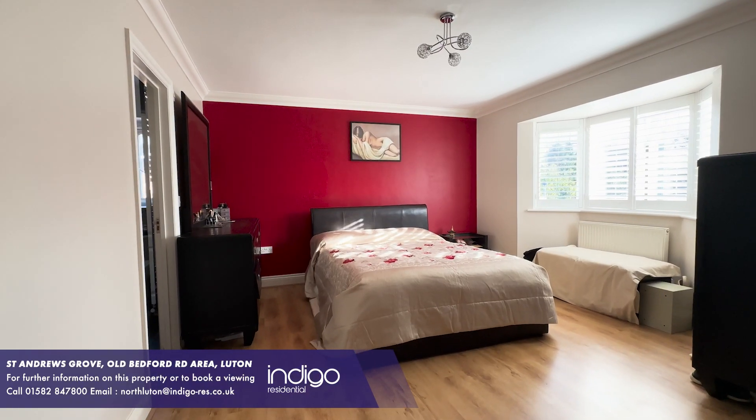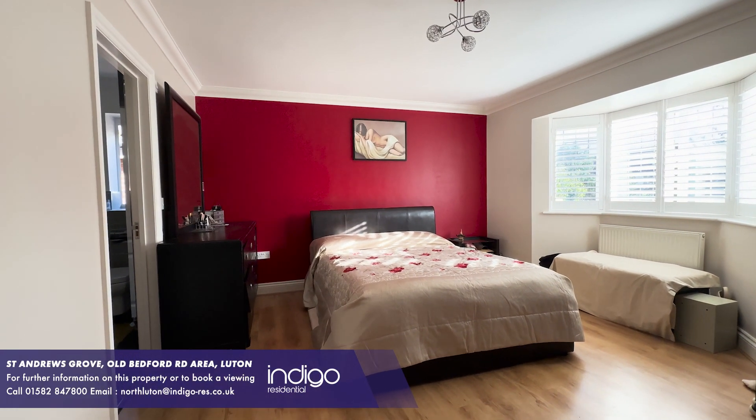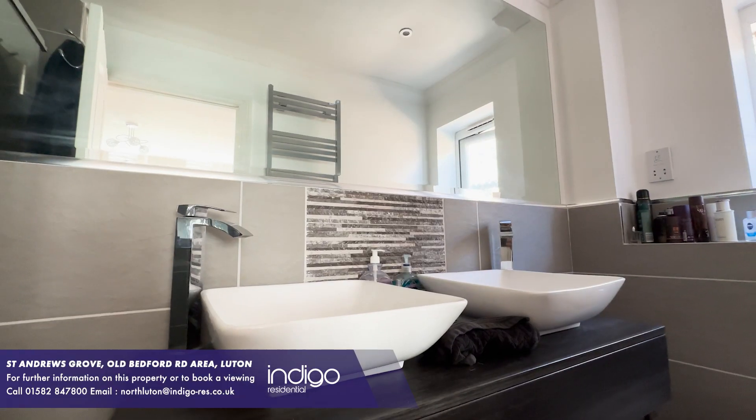To the first floor, there are four large double bedrooms with built-in wardrobes, and two have ensuite shower rooms.